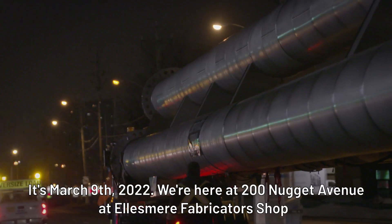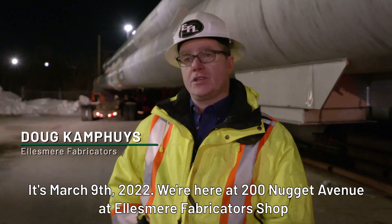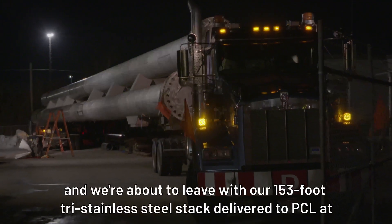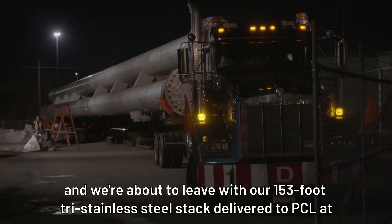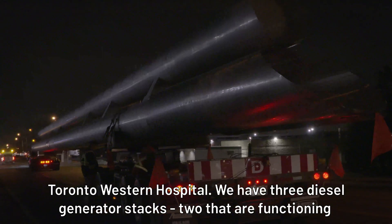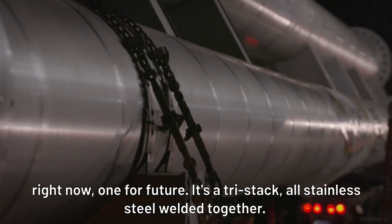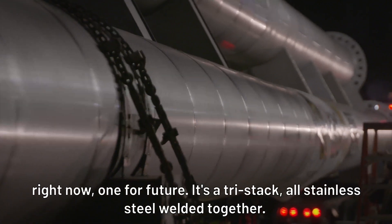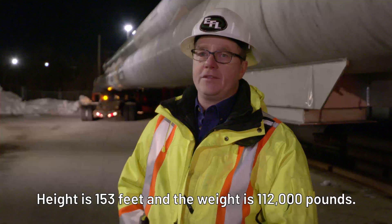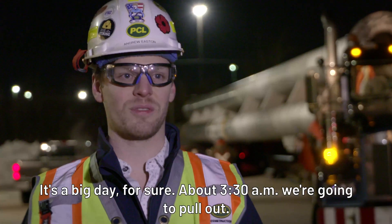It's March 9th, 2022. We're here at 200 Nugget Avenue at Ellesmere Fabricator's shop and we're about to leave with our 153-foot tri-stainless steel stack, to be delivered to PCL at Toronto Western Hospital. We've got three diesel generator stacks — two that are functioning right now, one for future use. It's a tri-stack, all stainless steel, welds together. The height is 153 feet and the weight is 112,000 pounds. It's a big day, for sure.